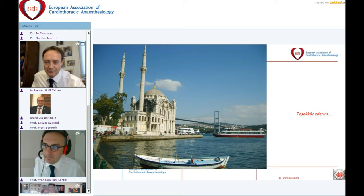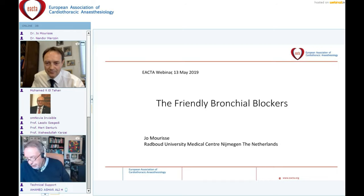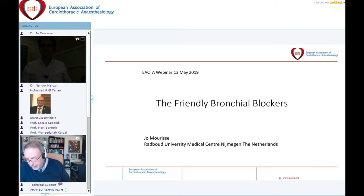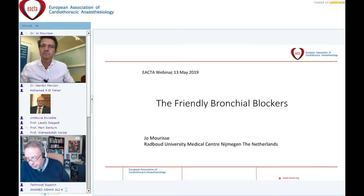It is a pleasure to introduce Dr. Yo Morisse. Dr. Yo Morisse is a cardiothoracic anesthesiologist with special interest in thoracic anesthesia and one-lung ventilation. Within airway management, he has done a lot of work in bronchial blockers and works at the Rajput University Medical Center. He is going to talk about the friendly bronchial blockers.